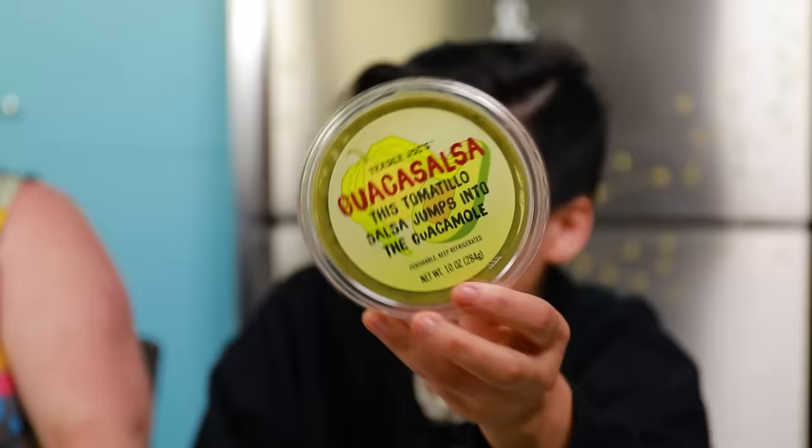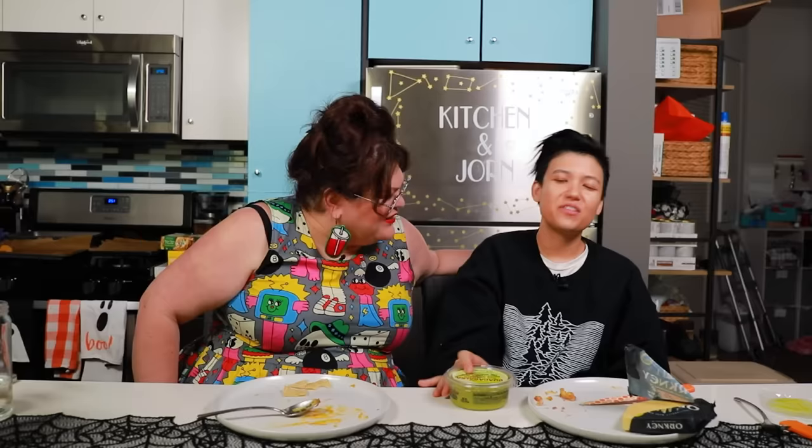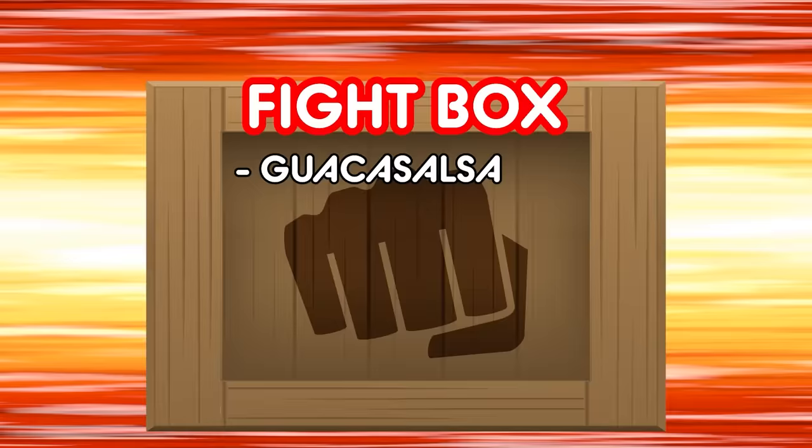Guaca salsa. So this is tomatillo salsa mixed into guacamole. I don't know about this one. I like both of those things separately, but I hate store-bought guacamole — I think store-bought guacamole is nasty. Texture-wise, it's a lot closer to a creamy avocado salsa than guacamole. It has enough acid where it makes the store-bought guacamole aspect better, but it's not like fun. I'm not having a good time. The guaca salsa — I think it's pretty good. I think it's just okay — so it goes in the fight box!